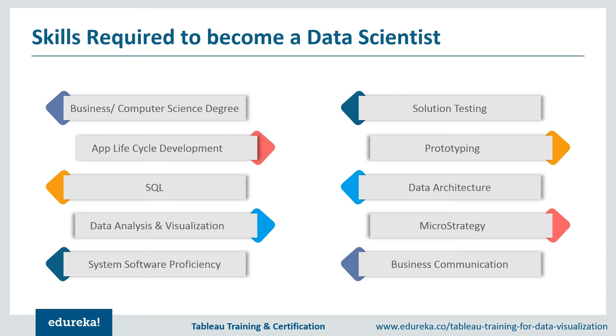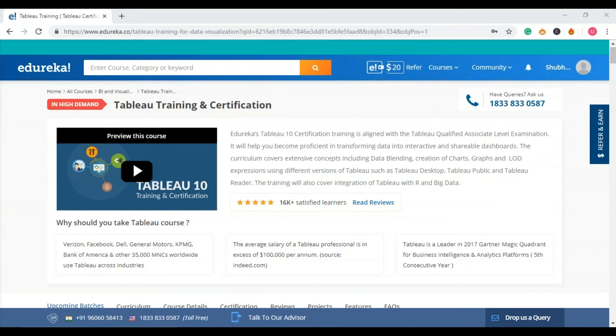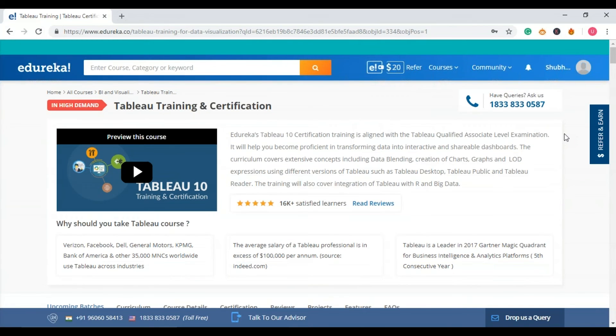This skill set is enough to make yourself fit for the position of a Tableau developer, and there are many opportunities in the IT market for candidates who acquire these skills. Edureka wants to help you along this road — you can learn at your own pace and make yourself industry-ready in Tableau. The program provides structure and guidance curated by industry experts, covering concepts such as data blending, creation of charts, level of detail expressions, using Tableau Desktop, Tableau Public, and Tableau Reader, as well as integration of Tableau with R and big data.